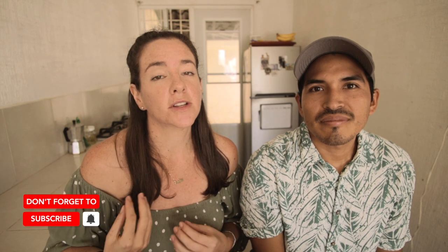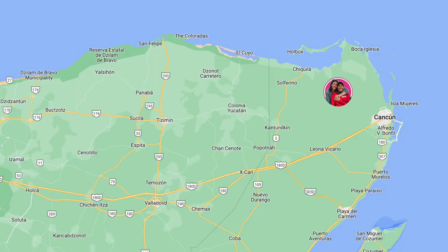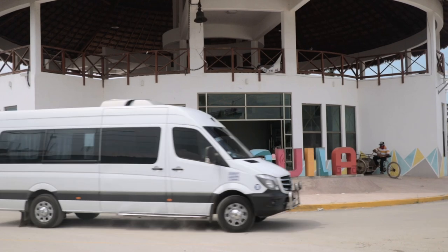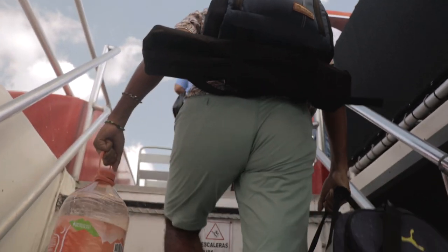Starting with Isla Holbox — this is actually the furthest and most complicated island to get to. You'll be traveling from Cancun all the way to the top of the Yucatan Peninsula to a town called Chiquila. You can do this by rental car, bus, or taxi, and then from Chiquila you hop onto a ferry all the way over to Isla Holbox.